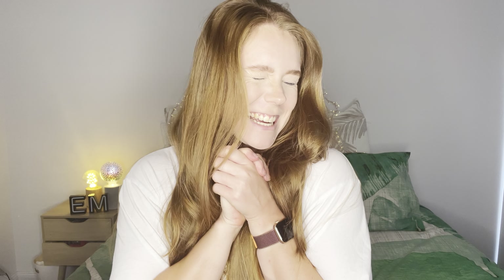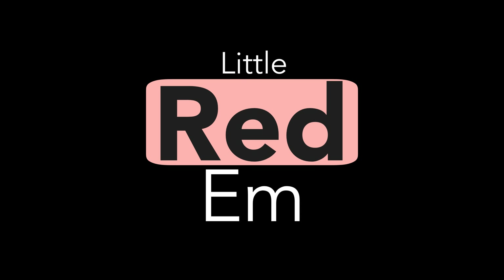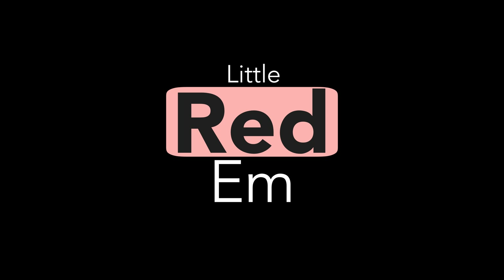Hey everyone and welcome back to my channel. If you haven't seen my face before, my name's Emma and this is my channel Little Red M where I post videos weekly.